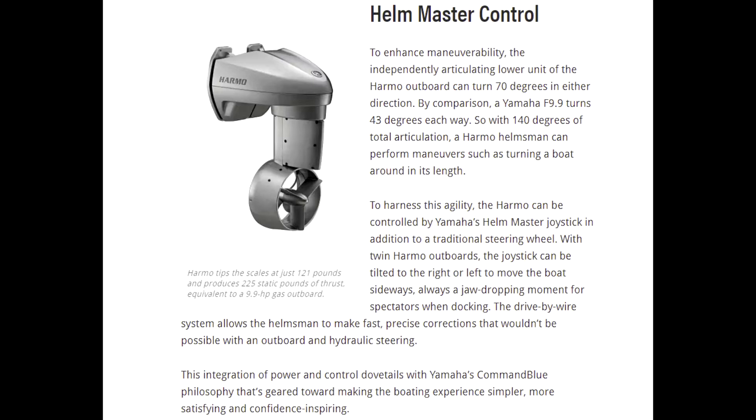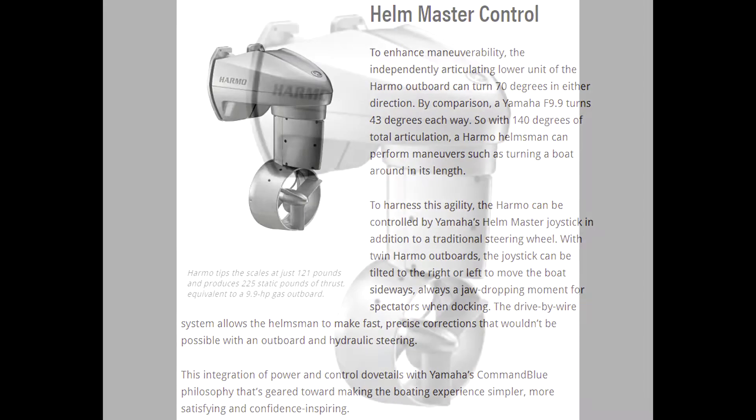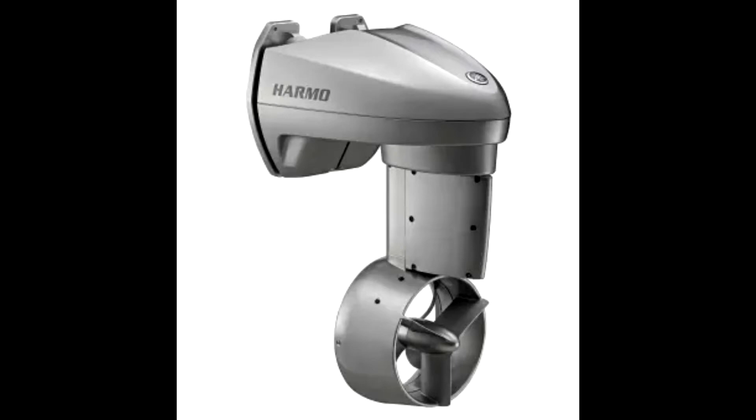To enhance maneuverability, the independently articulating lower unit of the HARMO outboard can turn 70 degrees in either direction. By comparison, a Yamaha F99 turns 43 degrees each way. So with 140 degrees of total articulation, a HARMO helmsman can perform maneuvers such as turning a boat around its own length. The HARMO can be used with Yamaha's master joystick in addition to a traditional steering wheel — with twin HARMOs, moving the joystick right or left moves the boat sideways, giving really precise control that wouldn't be possible without drive-by-wire.